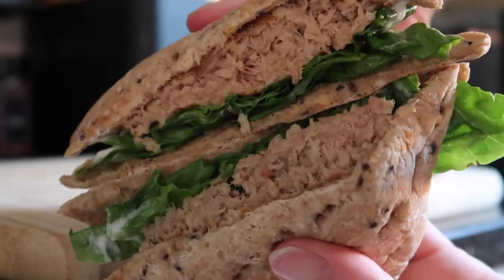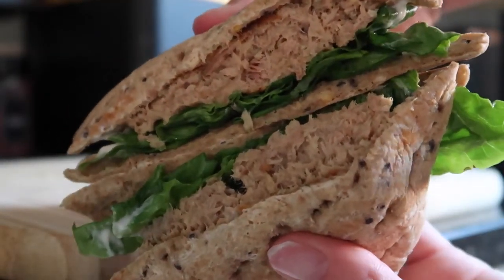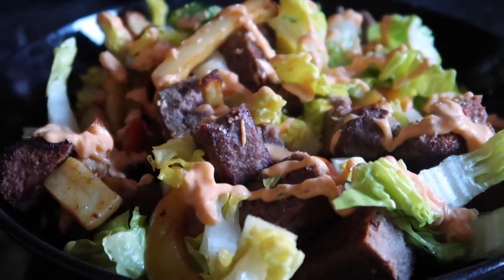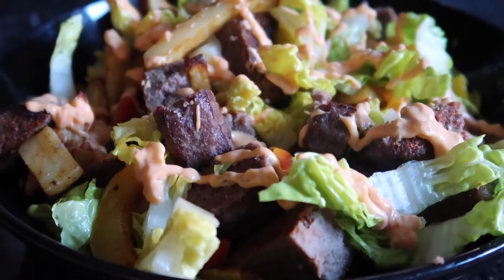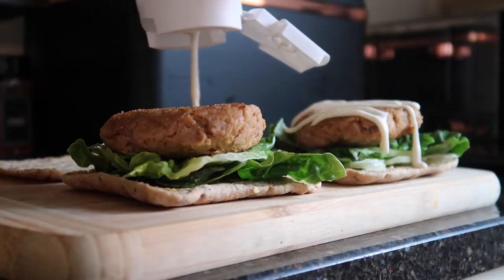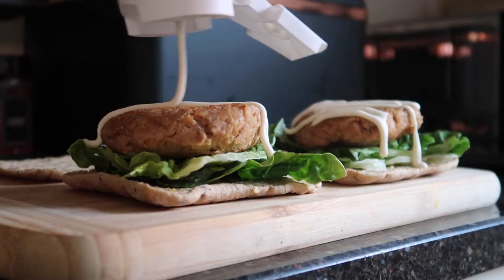This meal came to a total of £1.43, which is the cheapest so far, and it has 50 grams of protein — that is insane. Four meals that are very easy to make, all with over 50 grams of protein each, under 500 calories, and under £4 per meal. Let me know which meal you're going to try next and I hope you enjoyed this video.